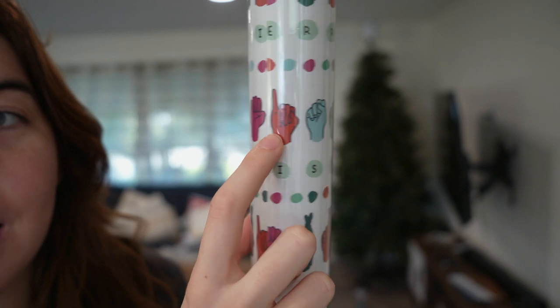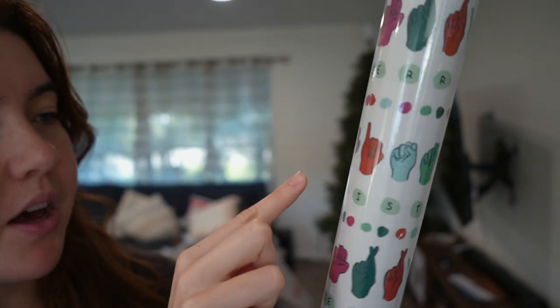Oh, I almost forgot — one last thing we got is this wrapping paper. This is only $3. And it has ASL, the signs for the letters, and it spells out Christmas. The color scheme doesn't match the vibe that we're going with, but I had to get it because it has ASL, so that's super cool. So that is a little Christmas decor haul from Target. I'm really excited to get it all decorated and see how it looks.